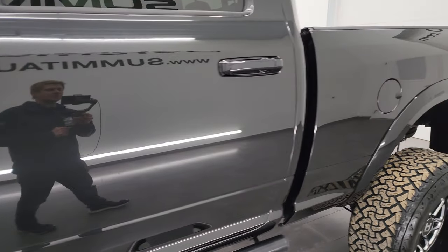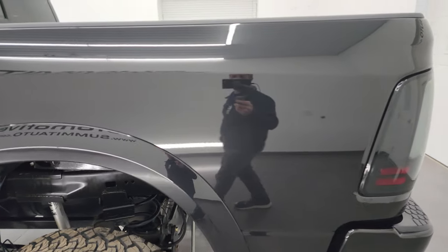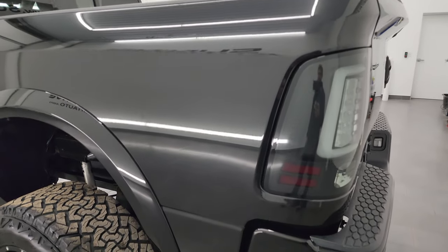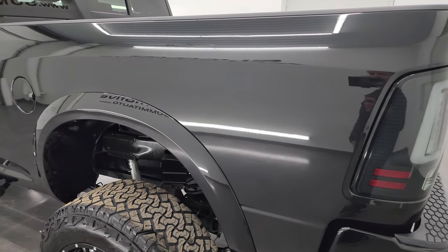Brilliant Black Crystal Pearl is the color. I shoot all my videos in 4K, so if you have HD capabilities turn them on now, because it is your best way to check out the quality, condition, options, and of course cleanliness of the truck before seeing it in person.